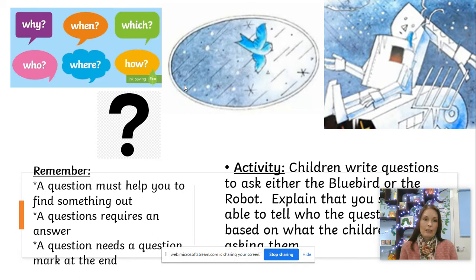You might say, 'Where have you flown from?' — and that would be a good question to write for the bluebird. You might say, 'How long have you been sitting in the snow?' — and that would be a good question for the robot. Or, 'Why is your heart missing?' — that would be a good question for the robot as well. Think of your own. If you're going to fly high, maybe see if you can think of three different questions for the bluebird and three different questions for the robot.